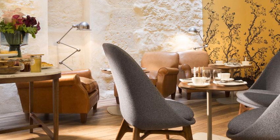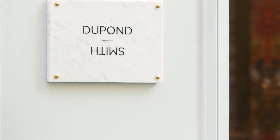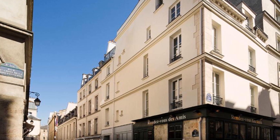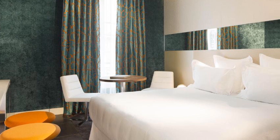It offers individually decorated rooms with design features. Free Wi-Fi access is available throughout, and the Louvre Museum is a 15-minute walk away. Rooms have a flat-screen TV, air conditioning, a minibar, and an iPod docking station. Each room includes a private bathroom with a bath or shower and a hairdryer.